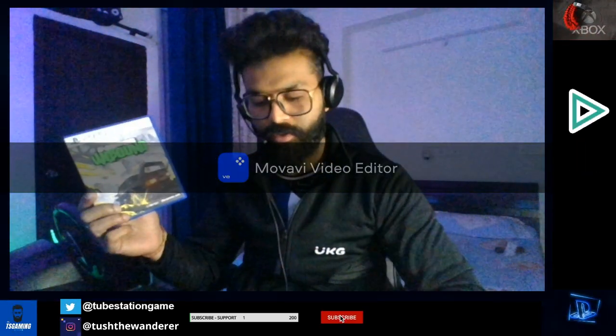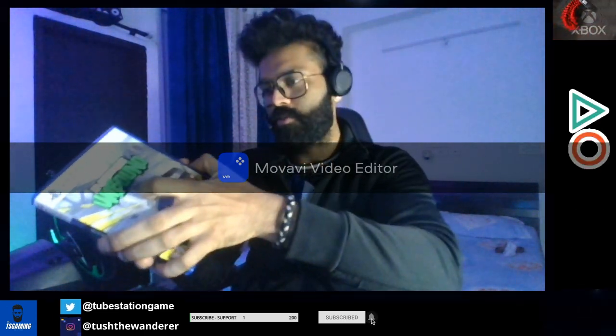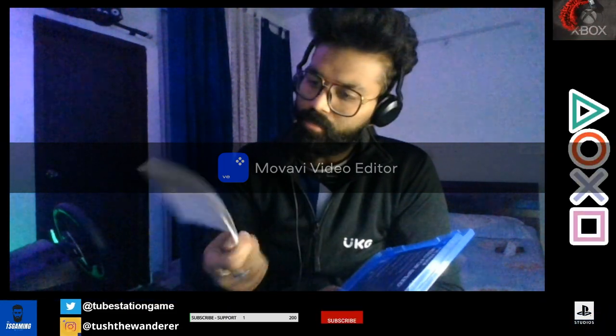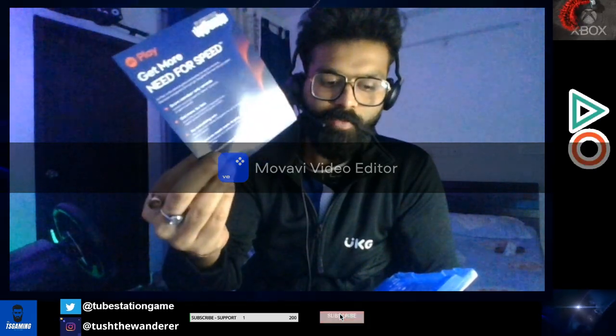PlayStation 5 and PC — so this is it. Now inside the box we have one PlayStation 5 disc. This is how the disc looks. NFS Unbound is written on the top, the PEGI rating is 12, it's a PlayStation 5 Ultra HD Blu-ray disc, and the Criterion Games and Electronic Arts logos are there. Apart from the disc there's some paperwork of no use, and an EA Play advertisement — 'Get more Need for Speed, score member-only rewards.'